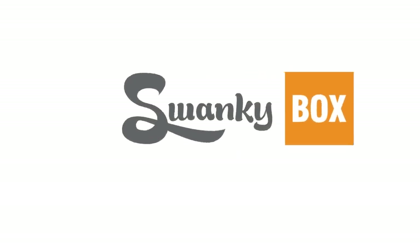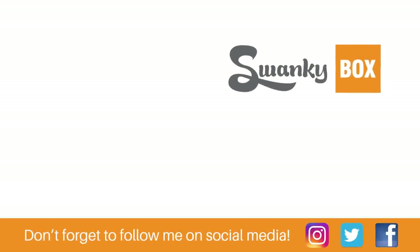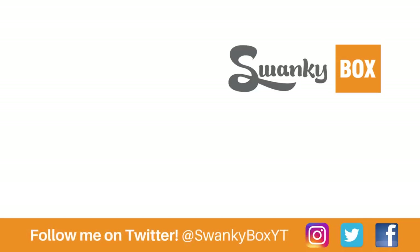Thanks for tuning in to this N64 venture. If you haven't subscribed yet, go ahead and hit that subscribe button now. Thanks for watching guys and gals, and until my next video — cheers!